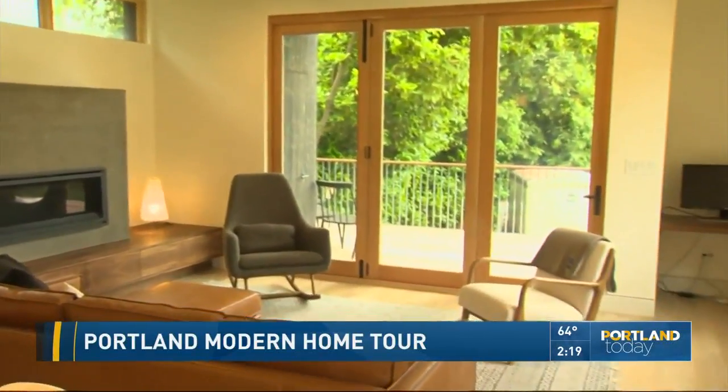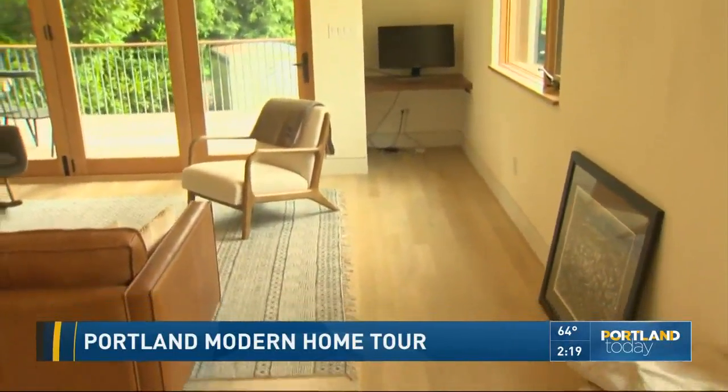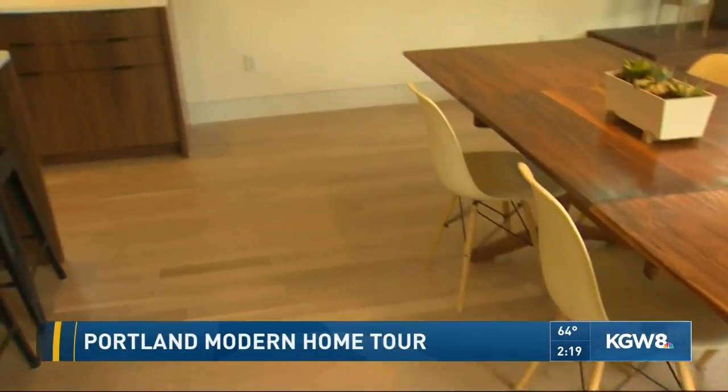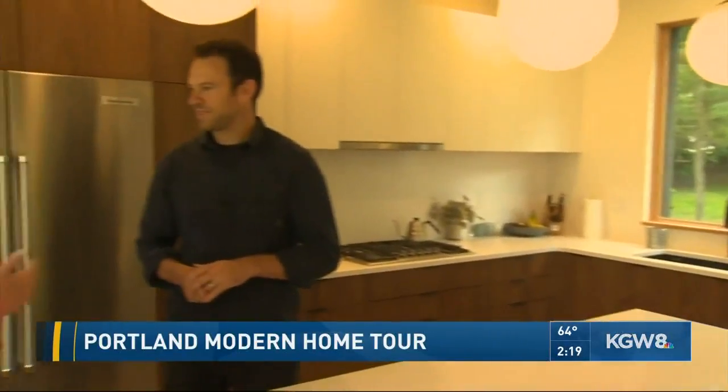With that smaller lot size, we had fun with some of the detailing. Our company, Raphael Design, has carpenters that do finish work and framing as well. The wood in here is beautiful, and it does reflect the outside — the inside reflects the outside.